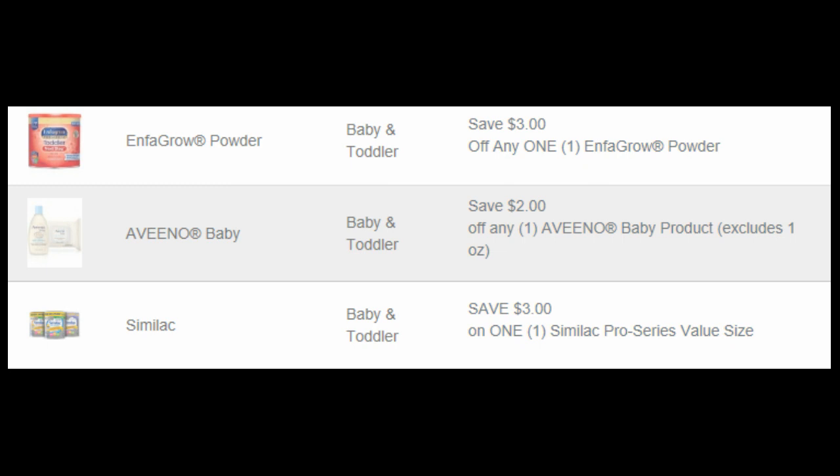For baby, we have $3 off of an Infagrow powder, $2 off of a baby Aveeno product, and $3 off of a Similac Pro Series value size.